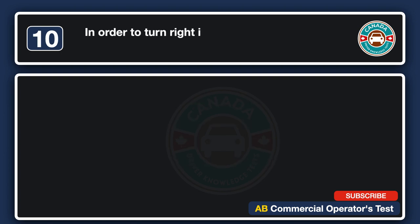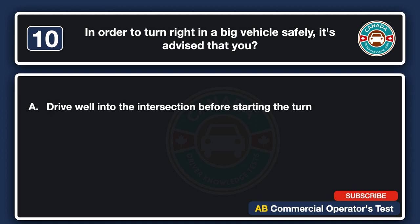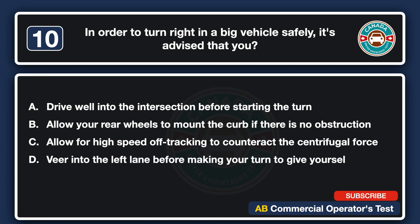In order to turn right in a big vehicle safely, it is advised that you: A. Drive well into the intersection before starting the turn. B. Allow your rear wheels to mount the curb if there is no obstruction. C. Allow for high-speed off-tracking to counteract the centrifugal force. D. Veer into the left lane before making your turn to give yourself more space. The answer is A: drive well into the intersection before starting the turn.